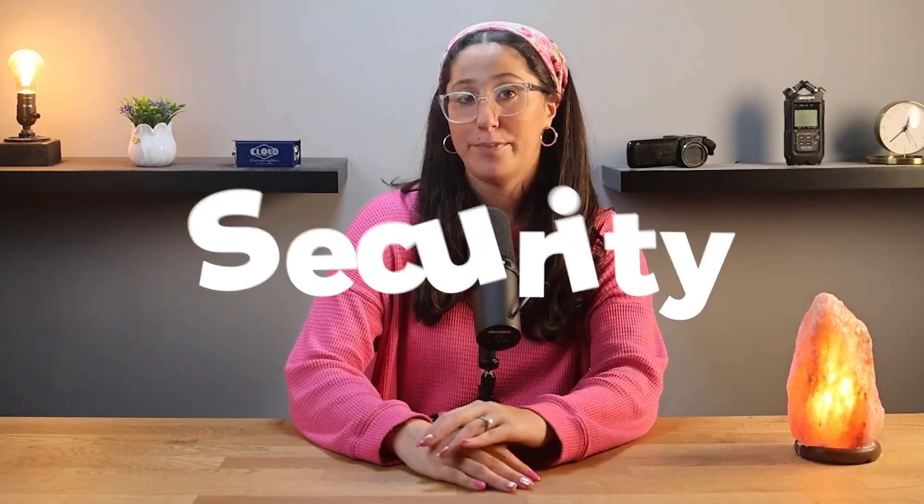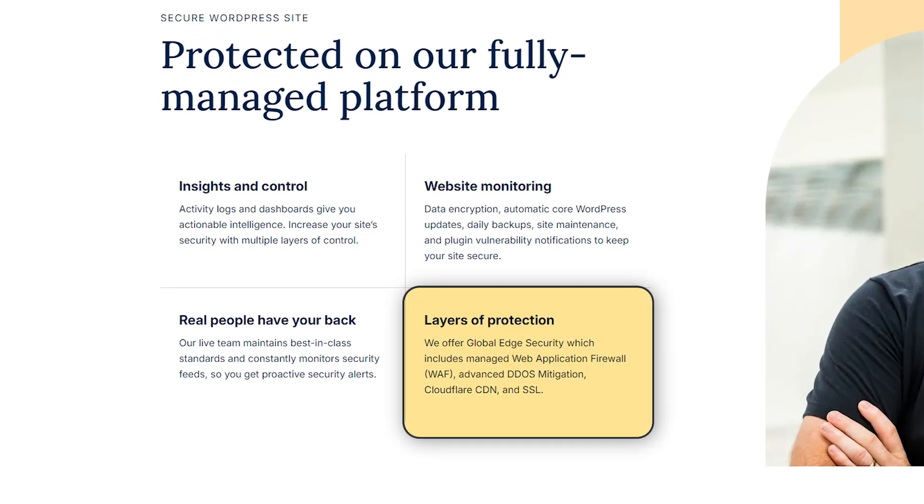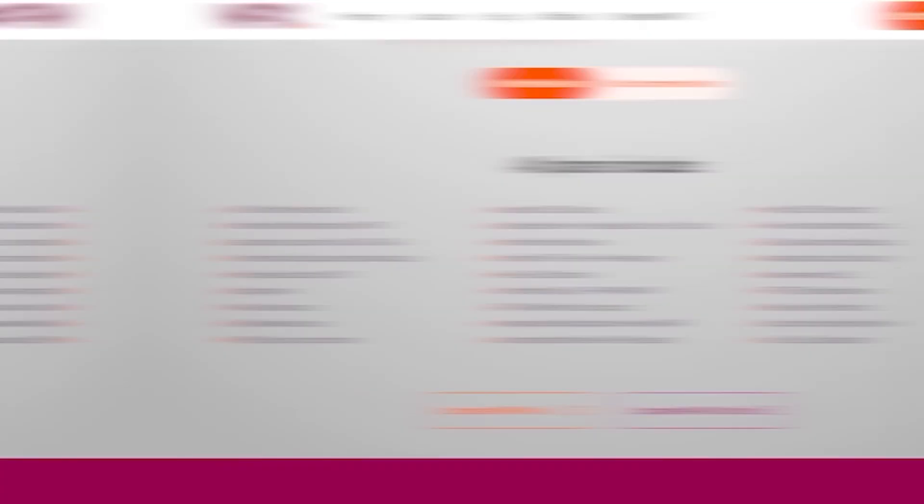Moving on to security, both platforms excel with distinct strengths. WP Engine offers DDoS protection, firewalls, SSH access, and auto-renewing SSL certificates, which is perfect for businesses managing sensitive data. WPX Hosting stands out with daily malware scans, free malware removal, and brute force protection, offering peace of mind that any issues will be resolved at no extra cost.